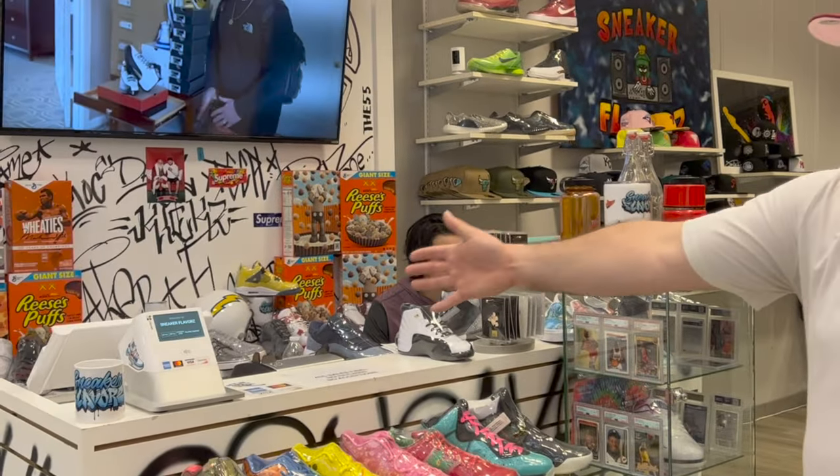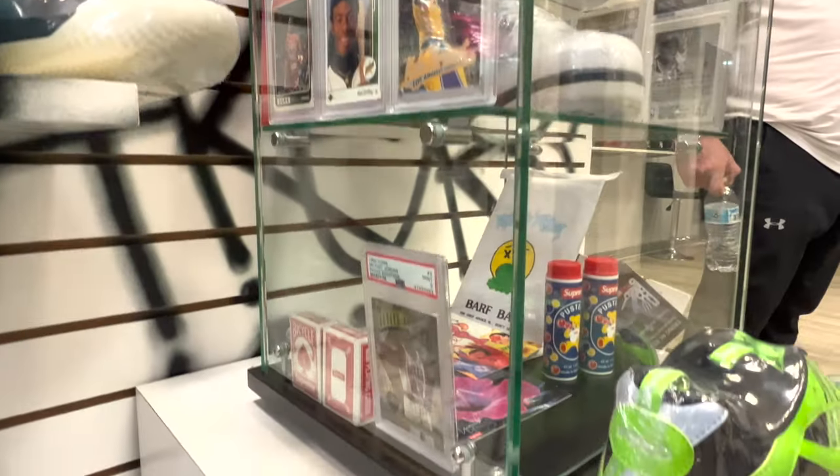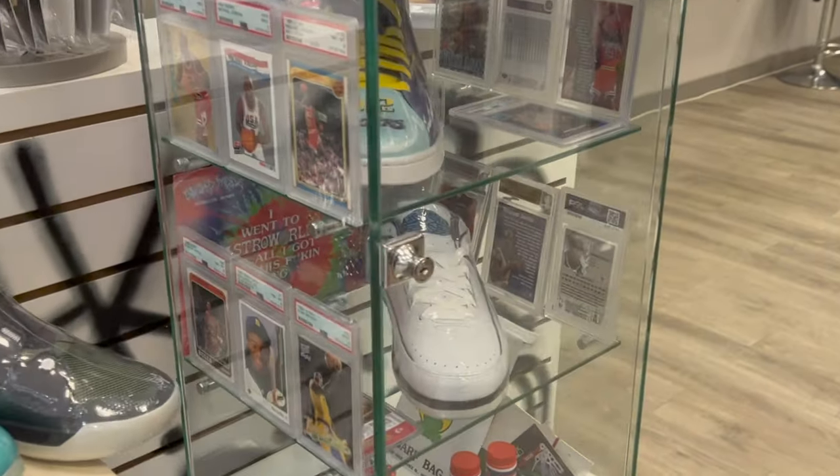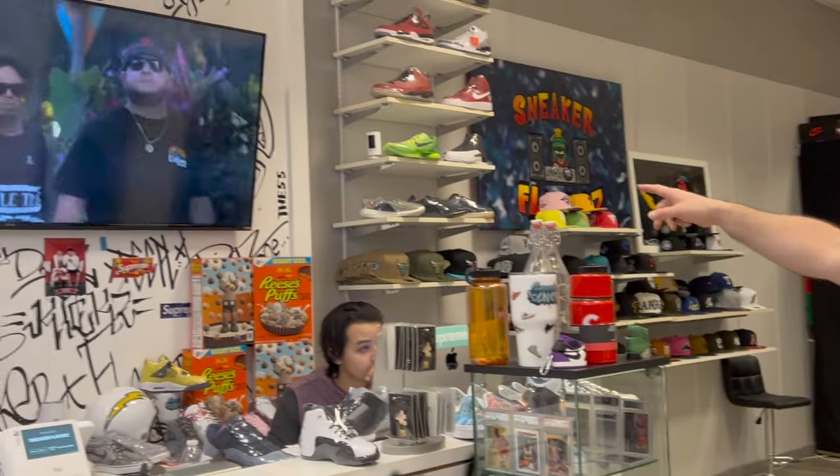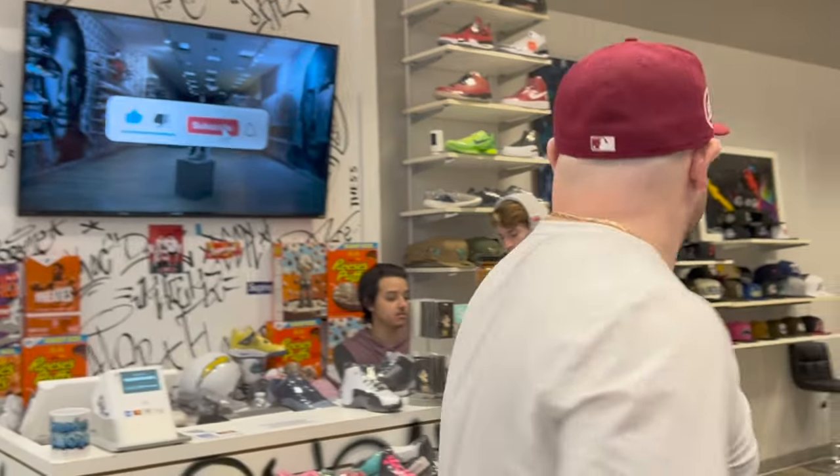This is our register area where people check out. We have a computer and work with Clover for our POS. Right here we have rookie cards — Jordan rookies, Patrick Mahomes rookie, Jayson Tatum rookies. Some of these I don't necessarily plan to sell; I'm kind of saving them for my boys. I only buy graded cards — PSA 8, 9, or 10 — I only have a couple raw cards. We have a TV back there where we're usually always showing one of the best YouTube channels.